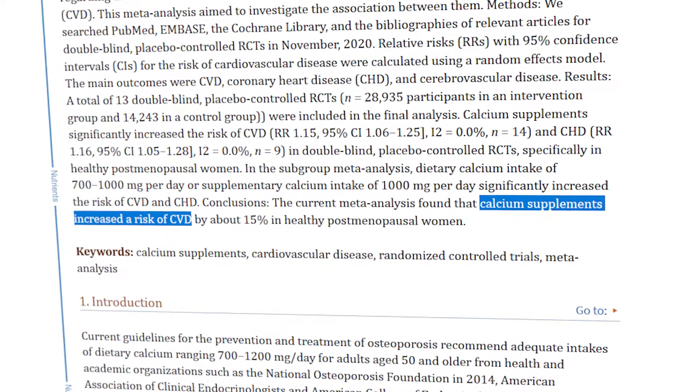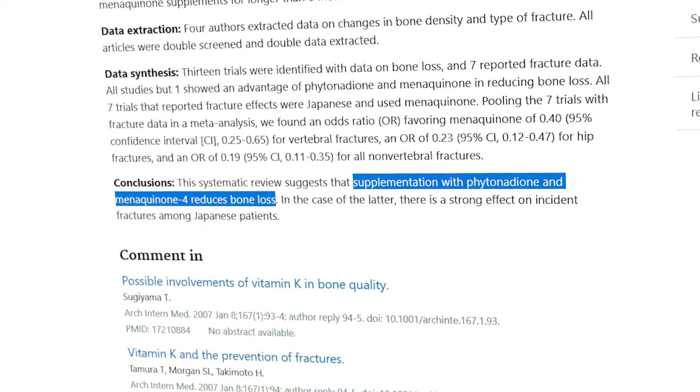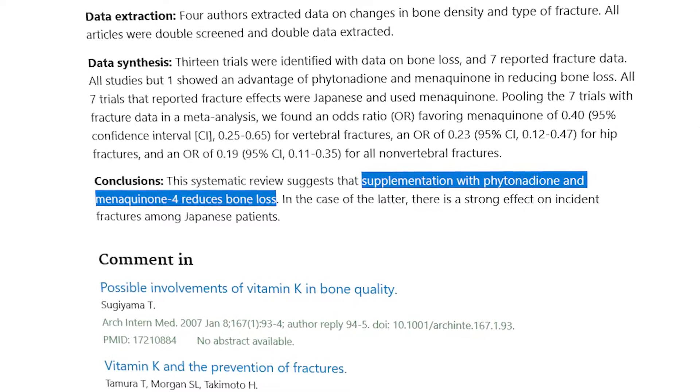Studies have shown how consistent calcium supplementation can actually increase your risk of coronary heart disease and other arterial issues, because the calcium is not getting into the right places and ends up clogging the arteries. A study on Japanese patients in 2006 — a systematic review, which is very high quality research — concluded that K2 reduced bone loss and massively reduced the chances of fracture. The link between K2 and osteoporosis is quite strong, so if you are suffering with osteoporosis, this may be a mineral you want to trial.